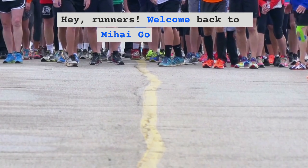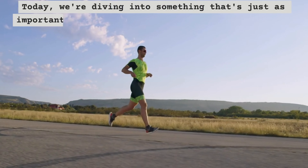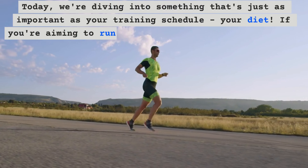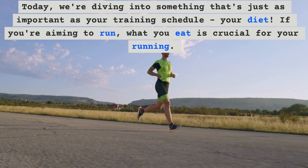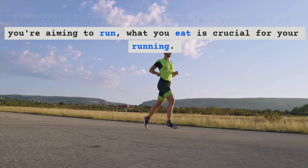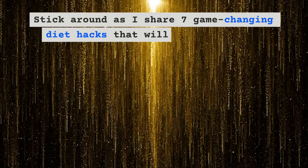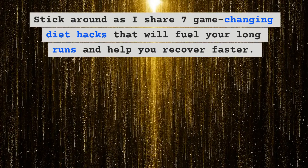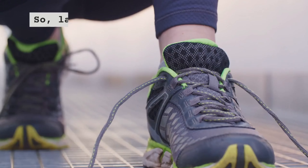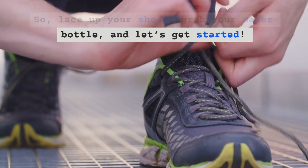Hey runners! Welcome back to Mihai Go Running! Today we're diving into something that's just as important as your training schedule — your diet. If you're aiming to run, what you eat is crucial. Stick around as I share 7 game-changing diet hacks that will fuel your long runs and help you recover faster. Lace up your shoes, grab your water bottle and let's get started!